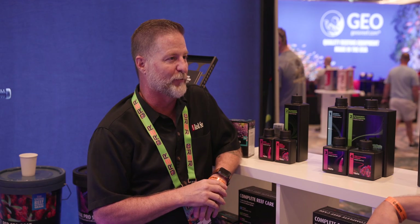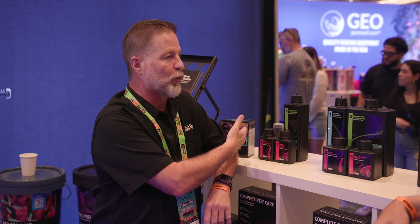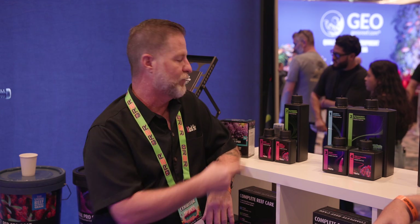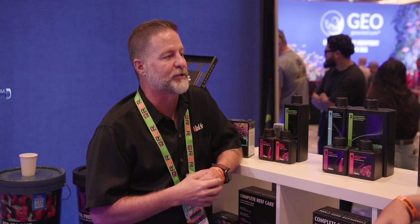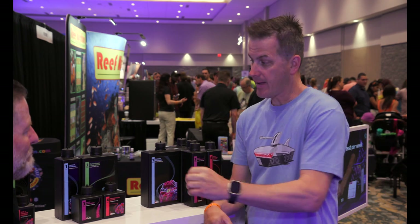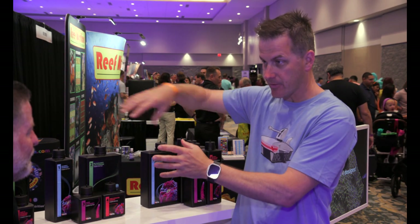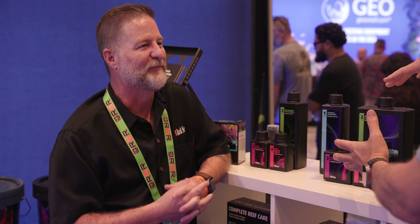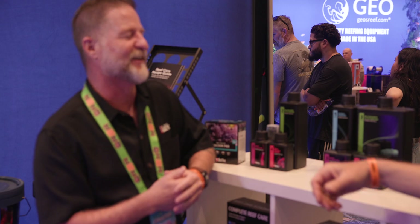The Reef Doser will ask if you're using the four-part, and if so, what type of tank — for example, if it's SPS dominant, it has a recipe for that. It's going to ask what calcium reading you want to maintain. Once you get that set up, once a week you put in your reading, it does all the calculations, and doses the four-part for you automatically. So you can say this is head one, this is head two, here's my calcium test result, and then it just ripples through and does it all for you. The programming has already been updated on the Reef Doser.